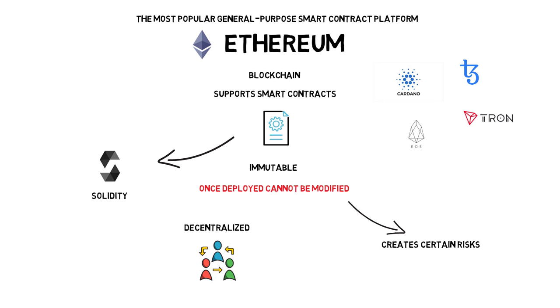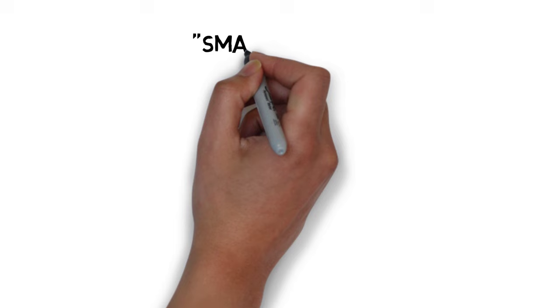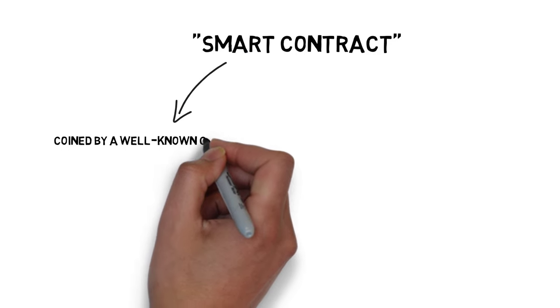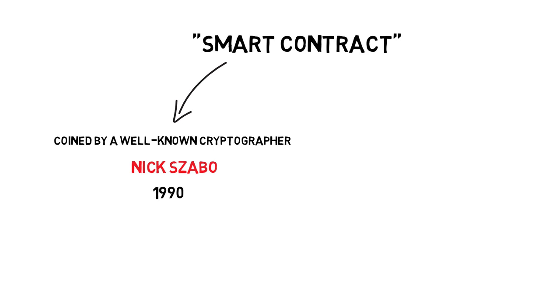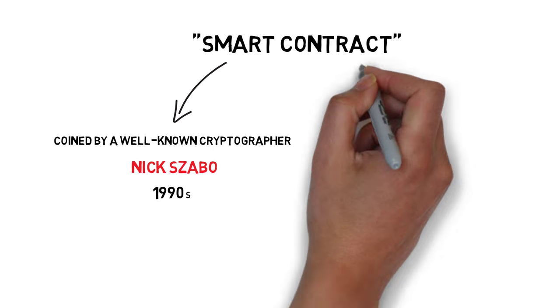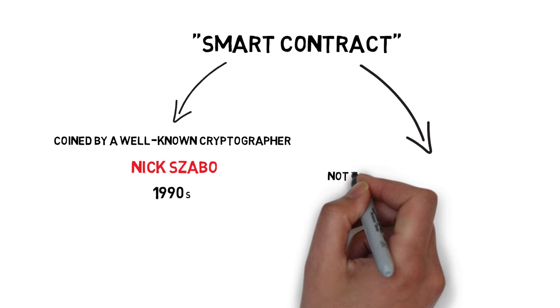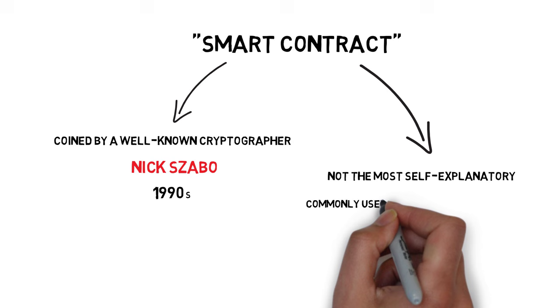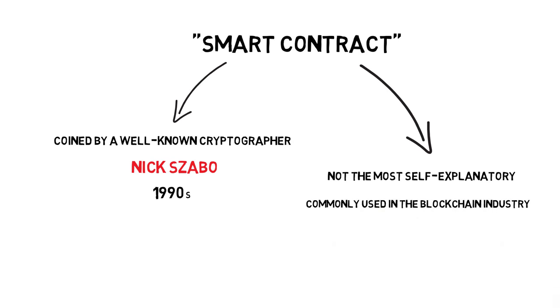The term 'smart contract' was coined by well-known cryptographer Nick Szabo in the early 1990s. The name, although not the most self-explanatory, stuck and is commonly used, especially in the blockchain industry.